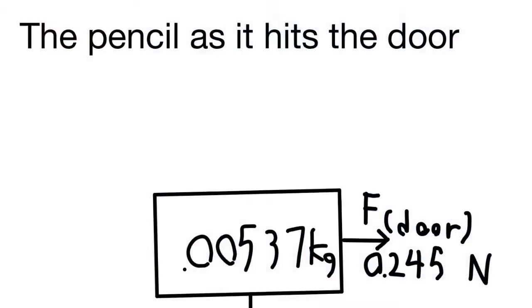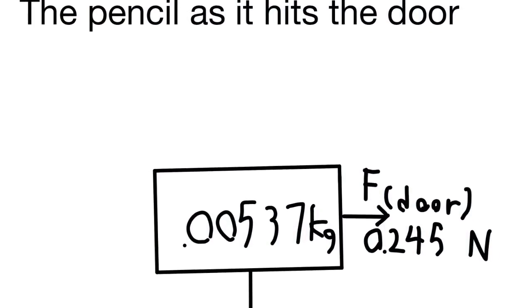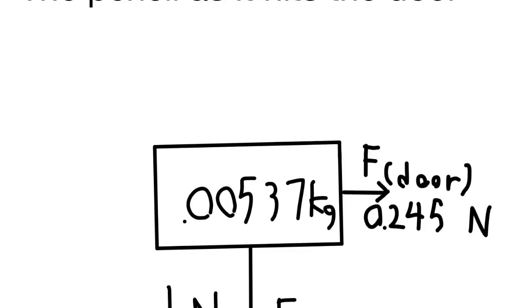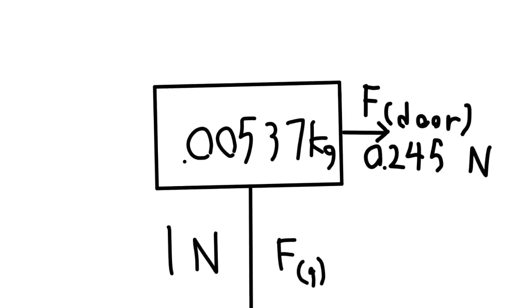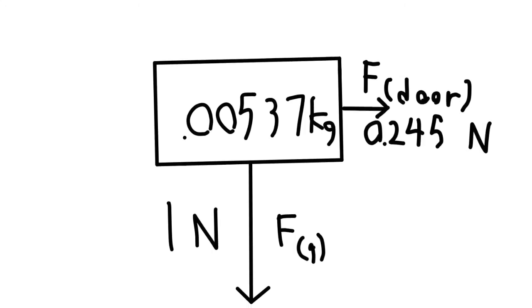And as it hits the door, the pencil bounces off a little bit because equal and opposite reactions, third law, and always gravity.